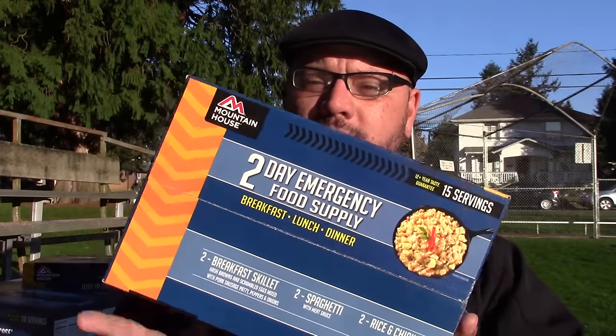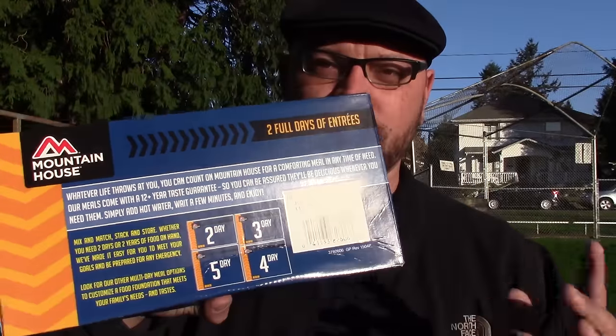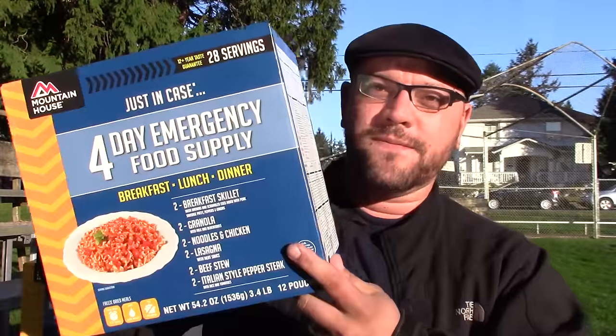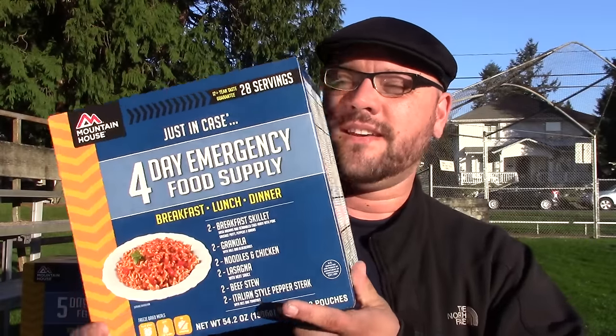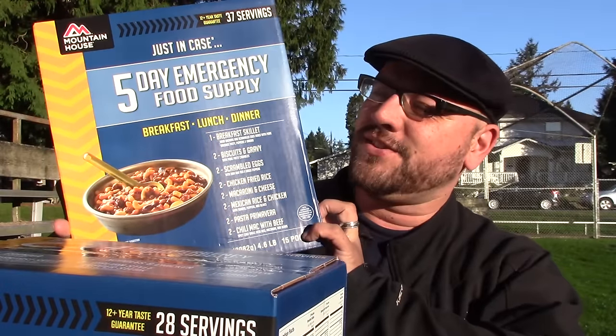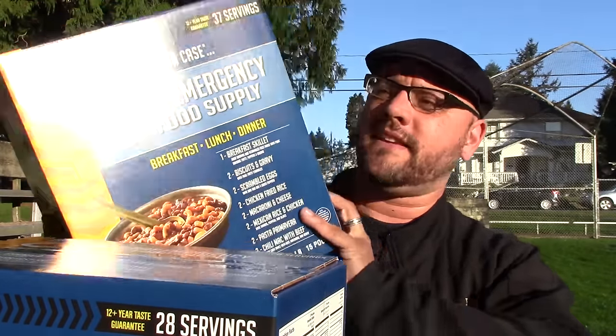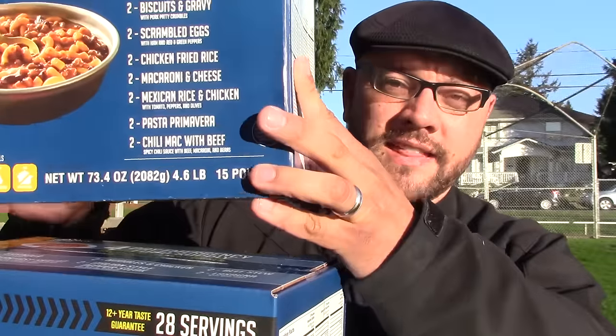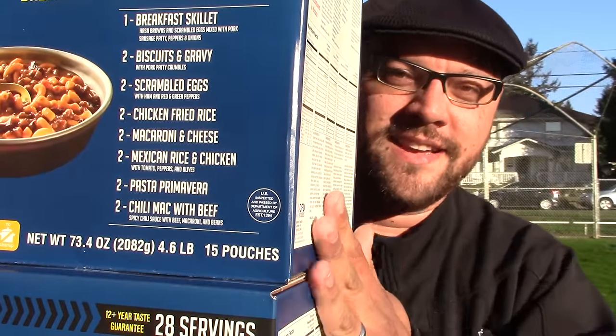Mountain House broke these up into multiple days, which is really cool. Not only do we have a two-day kit, we also have a three-day kit — a 72-hour kit with breakfast, lunch, and dinner. We have a four-day kit, maybe a weekend for two, or just four days for a single person. And last we have a five-day kit — just a huge kit with breakfast, lunch, and dinner. This is five full days of entrees with a 12-plus year taste-test guarantee and 37 servings. I'd like to give all of these away, and to one special person — all of them: the two-day, the three-day, the four-day, and the five-day.